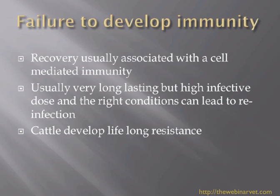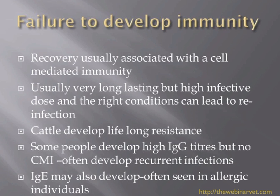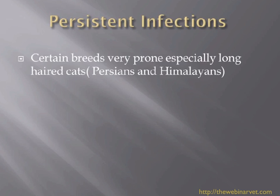Cattle seem to develop lifelong resistance, and there is a vaccine available for use in cattle with ringworm. Work in the human field shows that some individuals, instead of developing a cell-mediated immunity response, develop high levels of IgG, leading to recurrent infections. Others have high levels of IgE, often seen in individuals predisposed to allergy. In cats, we think similar things are happening — certain individuals and certain breeds seem prone to persistent infections and don't fight off dermatophytosis as well.